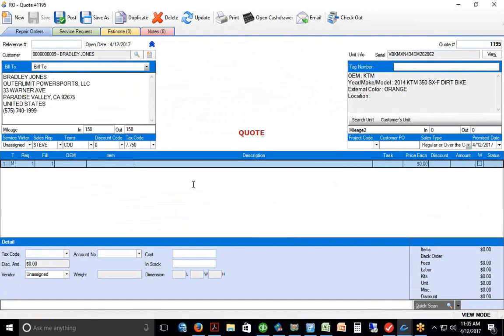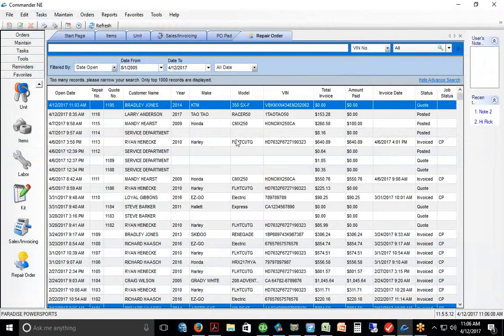When we first take a job in, it comes in and we give it a status — we call it a quote, basically an estimate. We work up an estimate, maybe call the customer for approval. We log it in as a quote, and there's the KTM sitting at the top of the grid. The job status shows right there at the top of the grid.